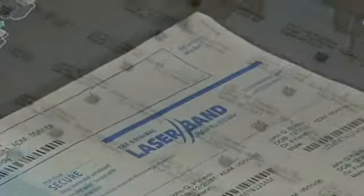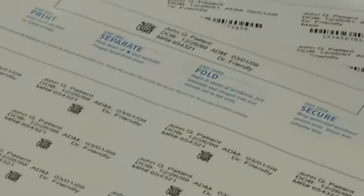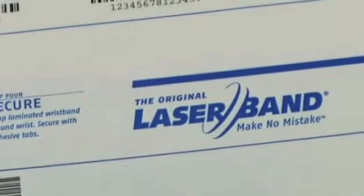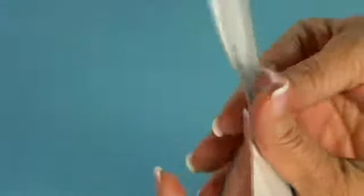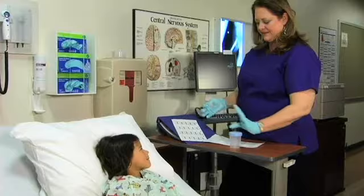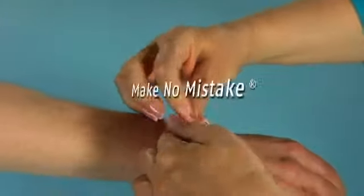Laser Band even uses adhesive-free zones around all wristband and form edges to prevent printers from jamming, reducing downtime and repair. No matter what your patient identification needs might be, our original Laser Band product line provides a universally accepted solution through our patented technology and thoughtful design to improve patient identification and streamline provider workflow, giving you the assurance you need to make no mistake.